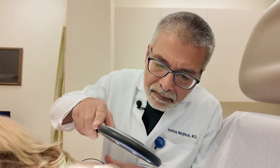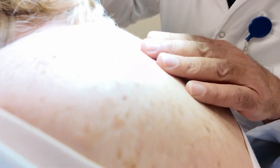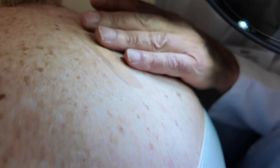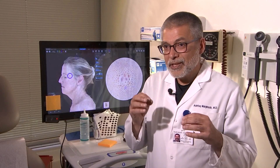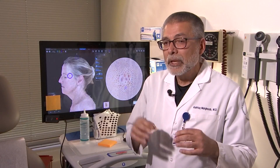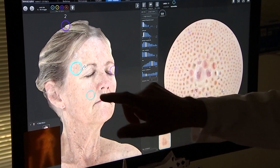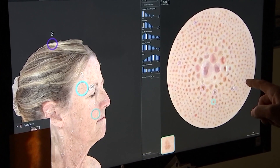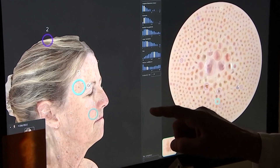Dr. Ashfak Margub of Memorial Sloan Kettering discovered both of Nancy's melanomas. The goal with all of this technology is to try and find melanomas while they're very, very thin, before they've had the opportunity to spread. Using technology like 3D body imaging, Dr. Margub can very quickly identify and catalog the more than 500 moles on Nancy's body.